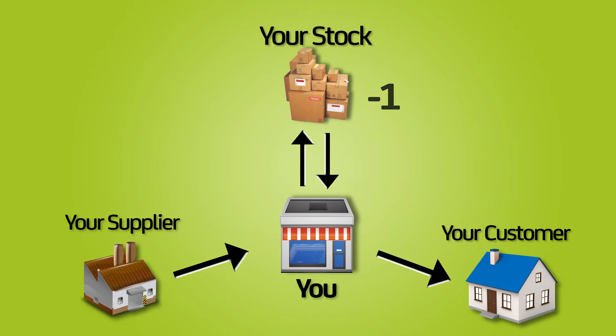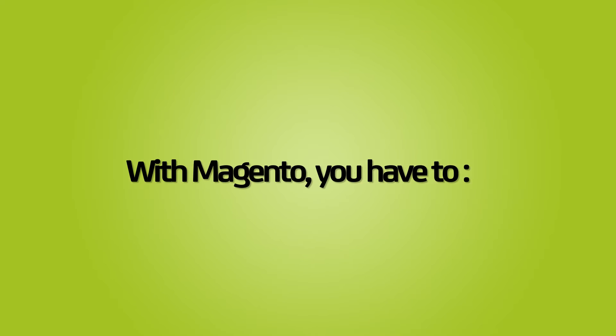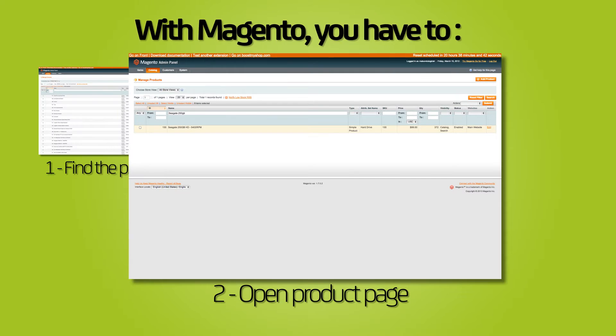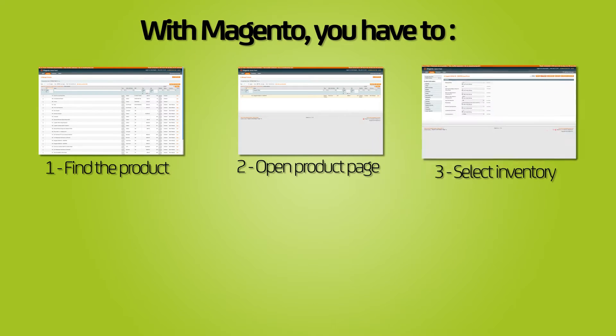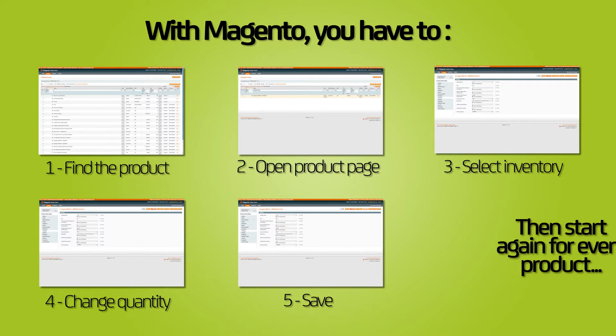When you're running an e-commerce business, you constantly have to check and update your inventory. With Magento, the process is as follows: find the product, open the product page, select inventory, change quantity and save. Then start again for every product.